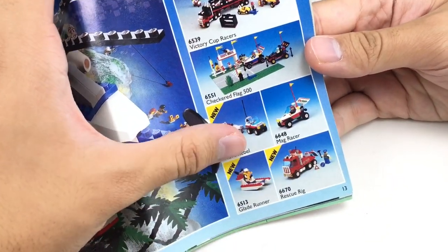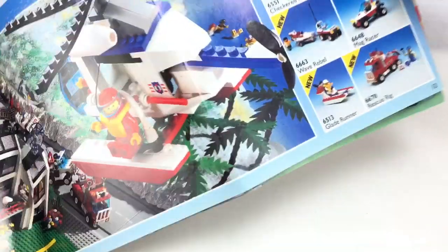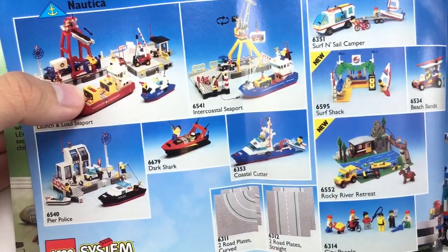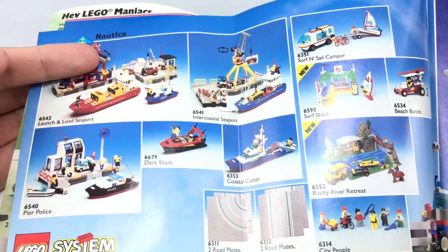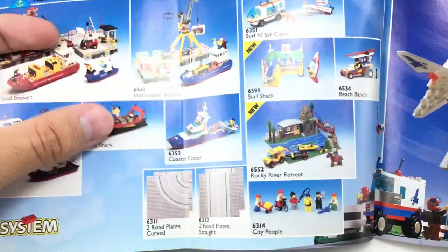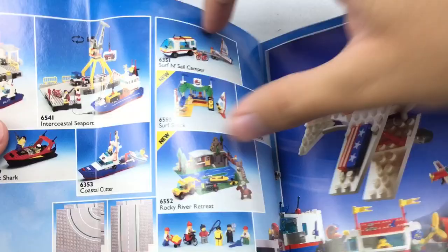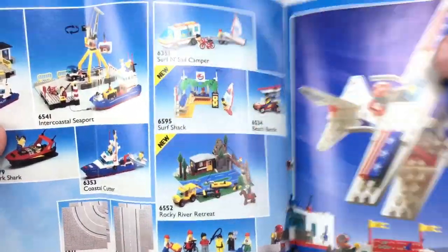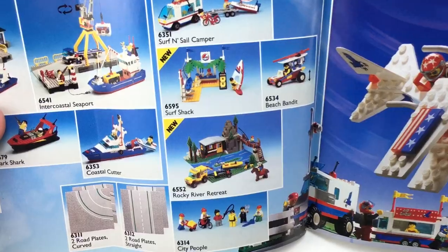Glade Runner — I actually wanted to get that because it's just a pretty cool speedboat; it reminds me of the one from the Cabana Beach set from Paradisa. Maybe it's Victory Cup Racers that I've seen cheap on eBay, I'm not really sure. Classic Town Racing isn't really that appealing to me, though I do have some sets from there. We got Launch and Load Seaport — that's a classic, the Nautica theme. Pier Police, Dark Shark — just some cool names. Surf and Sail Camper and Rocky River Retreat — those are some really classic town sets I've been trying to get my hands on forever, especially Rocky River Retreat. And Surf Shack — I've actually not seen that one before; that looks like a Paradisa set, honestly.